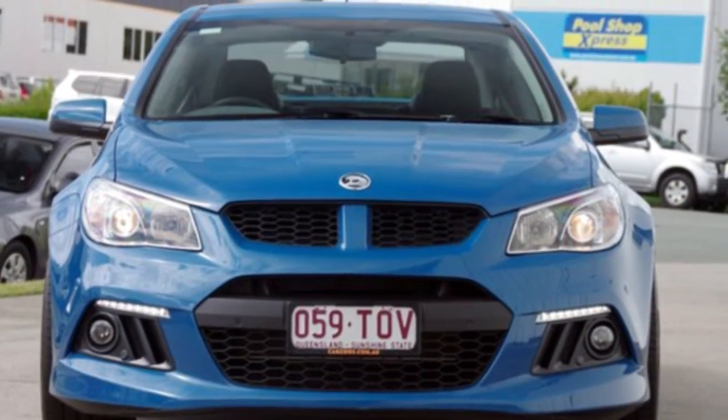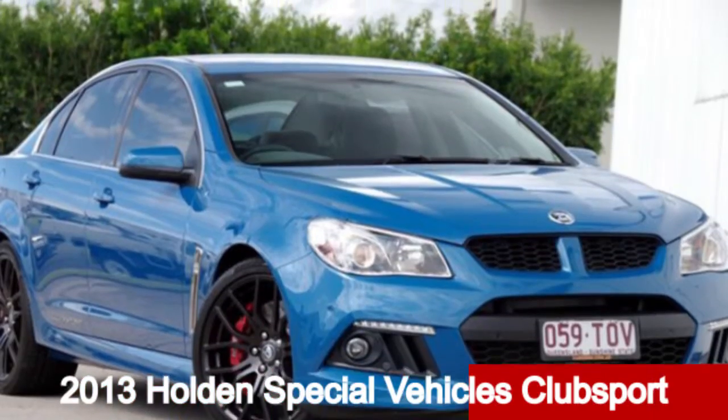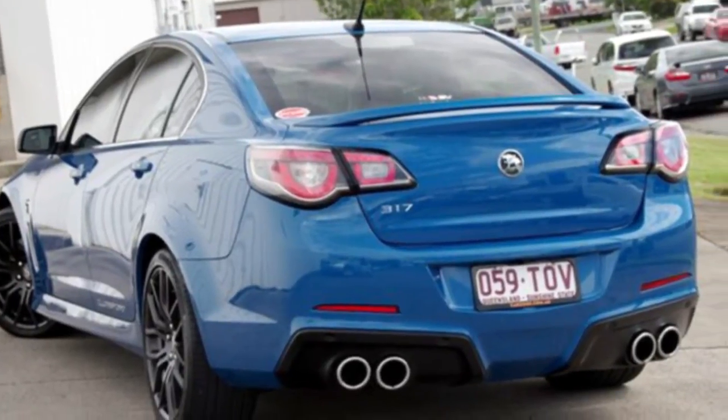Imagine yourself in this 2013 Holden Club Sport. This Club Sport has a reliable 6.2 litre engine that gives you more control with its manual transmission.